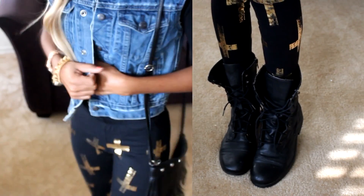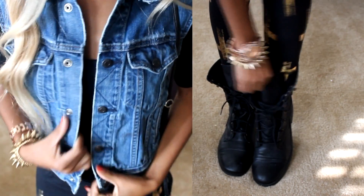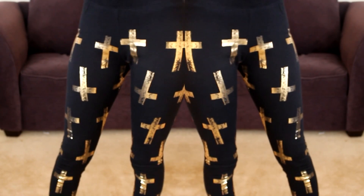Hey guys, I'm just showing you how I styled these leggings that I got from dailylook.com. DailyLook is pretty much just an online clothing retailer, and what they do is they make outfits. You can either choose to buy the whole outfit or you can choose to buy a piece of the outfit.